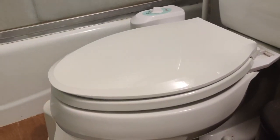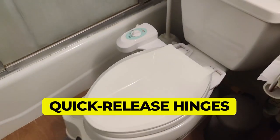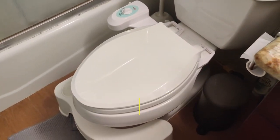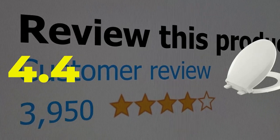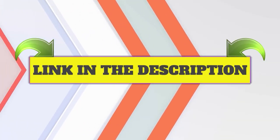Main features: 10 Color Options. Quick Release Hinges. Quiet and Soft Close Toilet Seat. This product's customer review is 4.4 out of 5. Click the link in description.